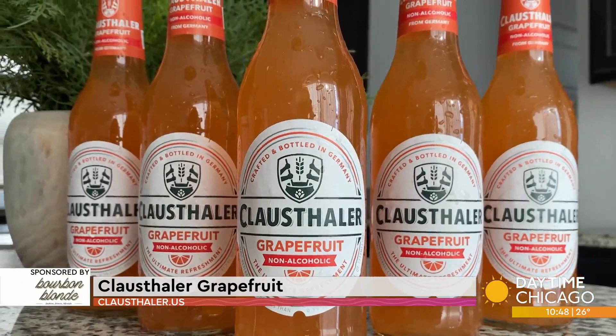Klaasthaler Grapefruit is what I have with me today. This is made with their award-winning Klaasthaler original, but also with grapefruit juice, making for a really yummy, refreshing non-alcoholic option — great for Dry January. That grapefruit gives it this subtle sweetness. It is so yummy. $8.99 is all it retails for. You can find it at Total Wine & More and grocery stores and liquor stores.